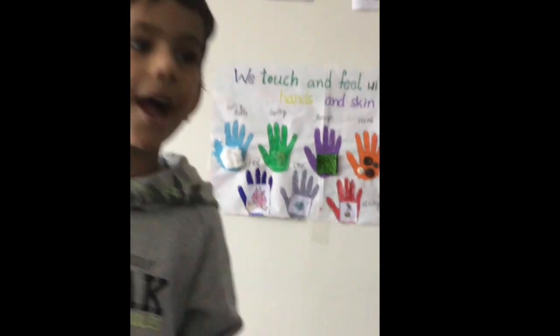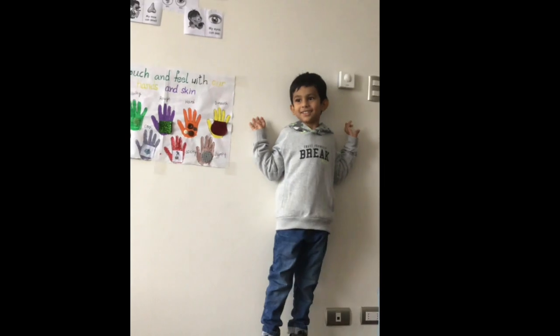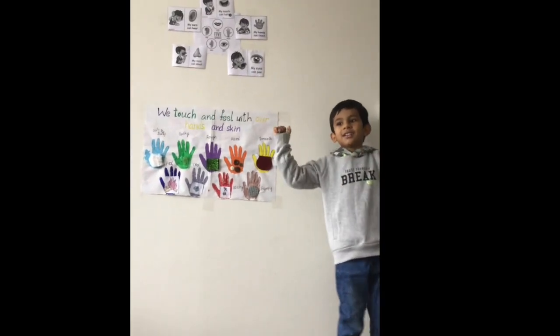Bye bye kids, bye bye teachers, thank you!